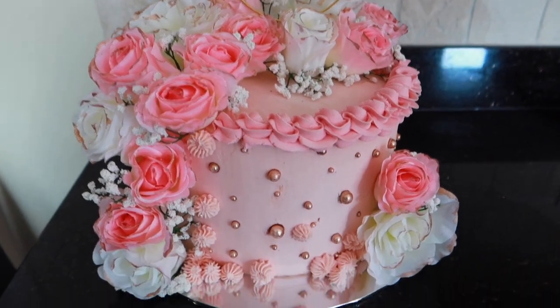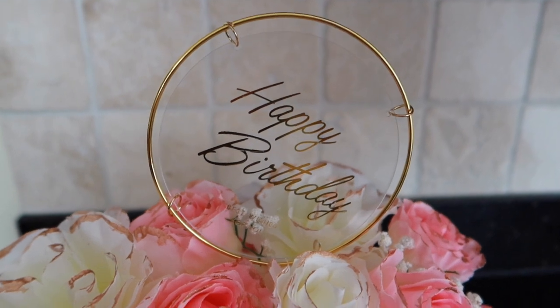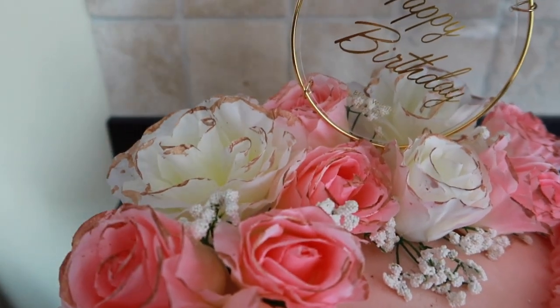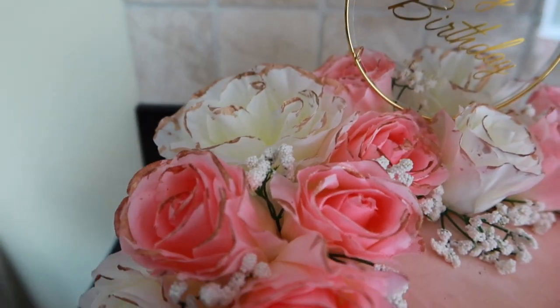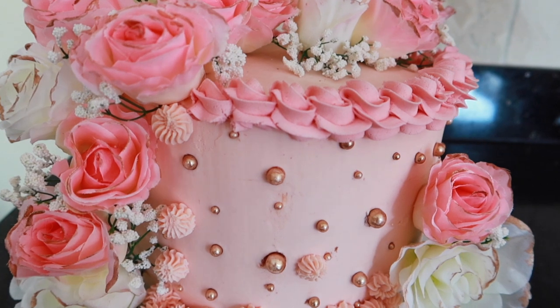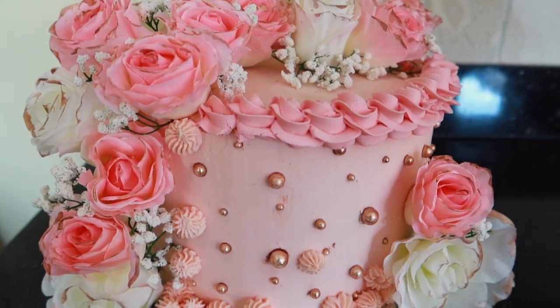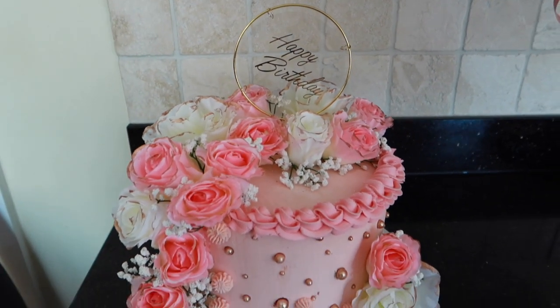I wanted to show you the cake in a plain background. This is the sign I got - it just says 'Happy Birthday'. I've got all of these roses and I painted them with metallic gold edible glitter. I bought edible pearls and dusted them in rose gold and got them to stick on, which actually proved more difficult than it looks. I'm really happy with this cake - it's probably one of my favourite cakes I've made.